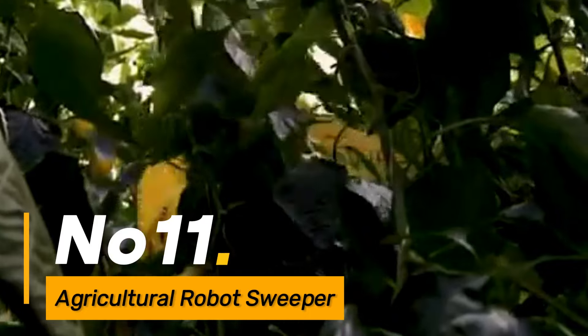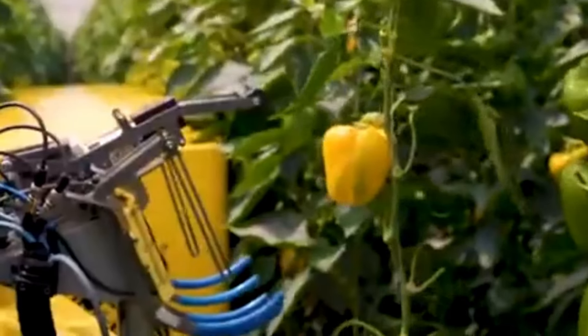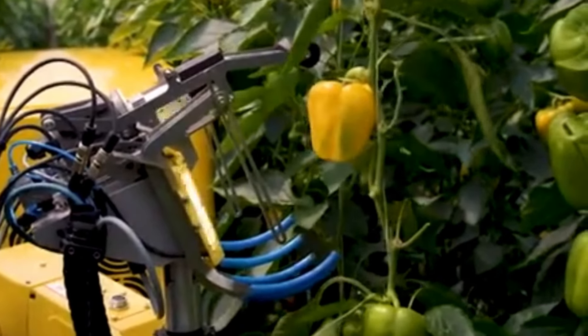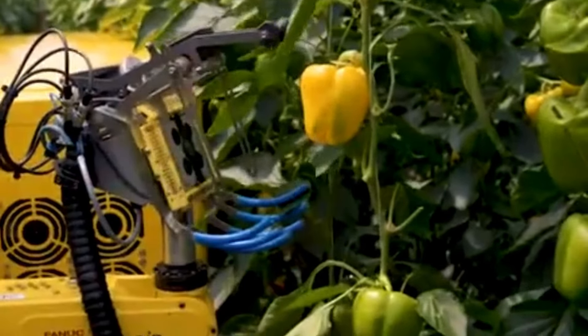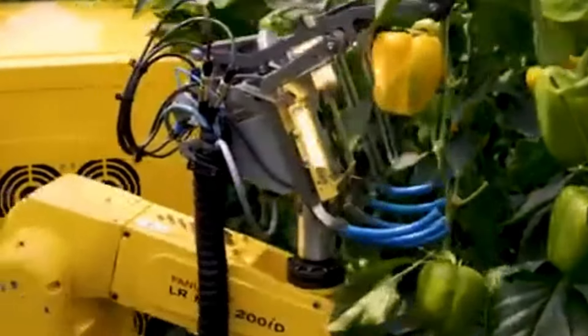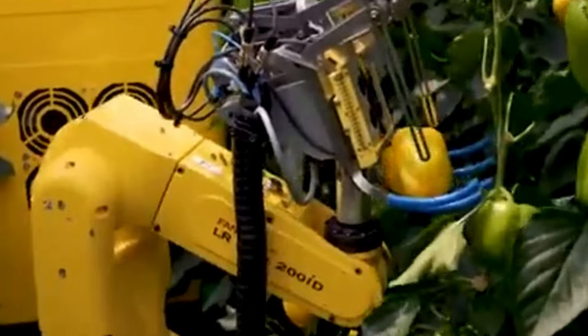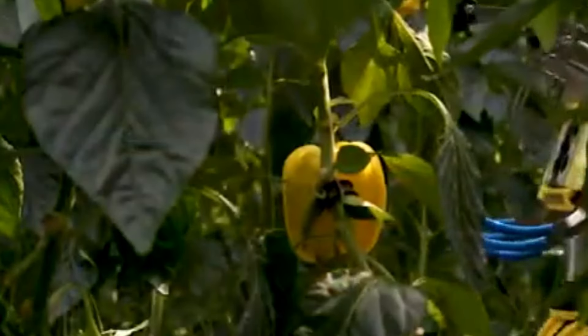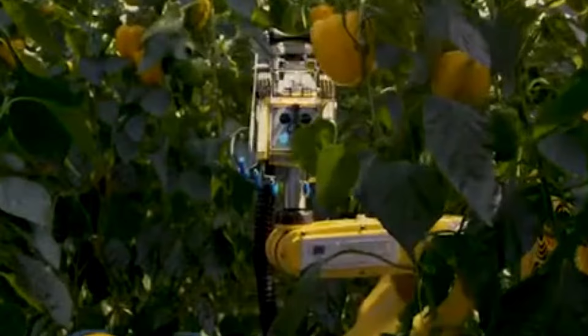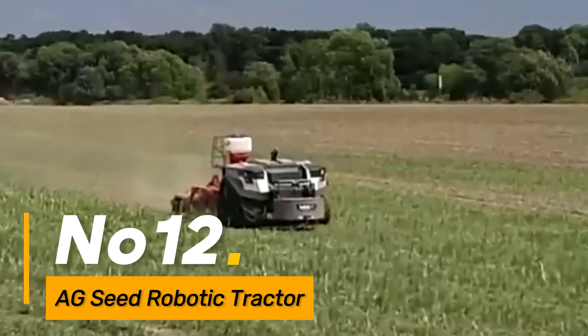Number eleven: the Agricultural Robot Sweeper is at the forefront of automating debris and material clearance in agricultural fields. Operating autonomously, it covers large areas with precision, reducing the reliance on manual labor for this time-consuming task. By efficiently cleaning the fields, this robot enhances individual work efficiency, allowing farmers to allocate their time and resources more strategically.